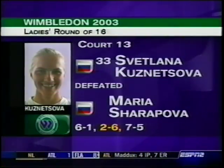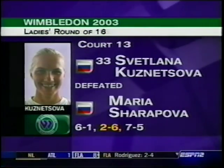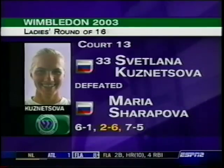The battle of the young Russians is over and the fairy tale ends for Maria Sharapova. But what a run — as Svetlana Kuznetsova, also in her Wimbledon debut, wins probably one of the best women's matches to date. Sharapova goes home.